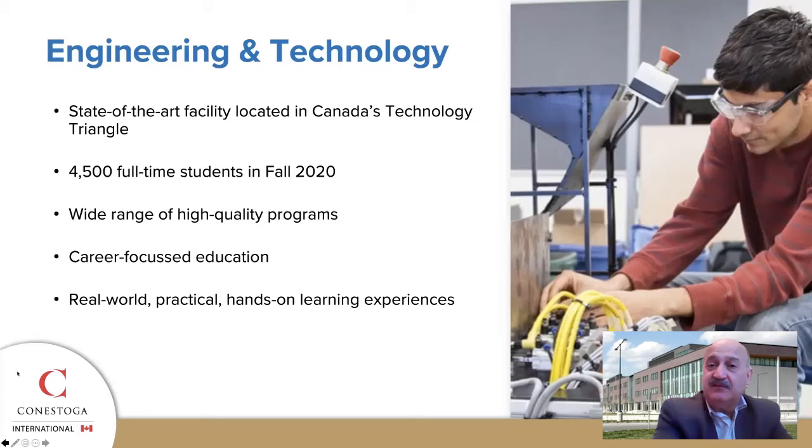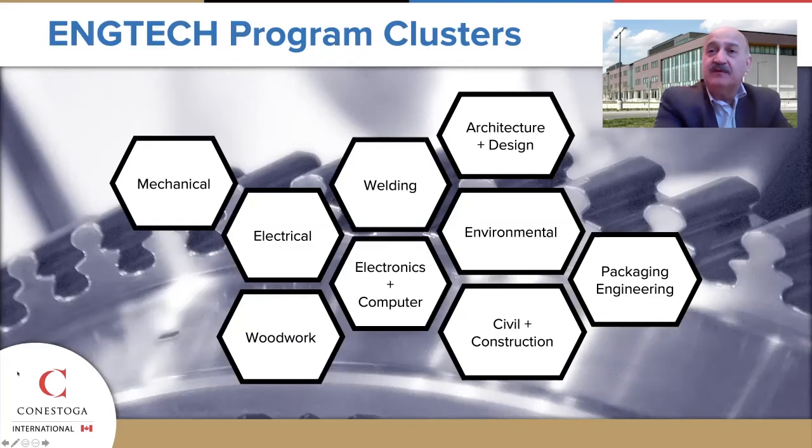As the pandemic dissipates and we obtain our immunizations, we will have more activity returned to campus. The School of Engineering and Technology has a number of program clusters which produce graduates desperately needed to satisfy Canada's skills gap shortage. These programs cover many of the popular fields.